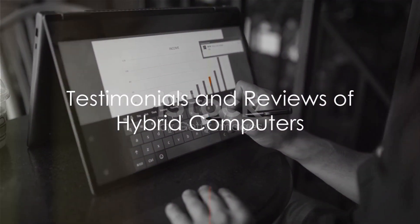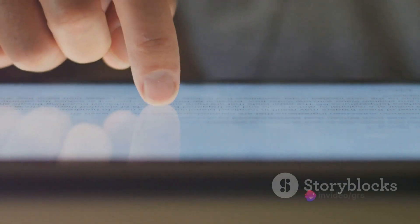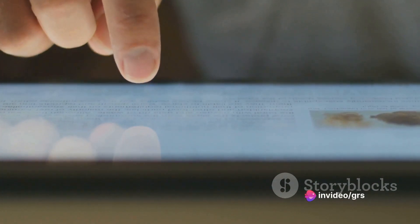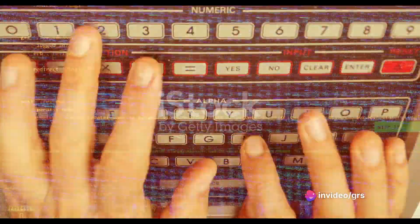Finally, we turn to those who have first-hand experience with hybrid computers. Their testimonials and reviews provide valuable insights into the practical applications and benefits of these systems.